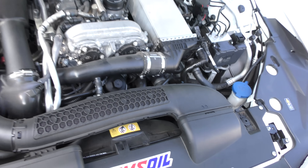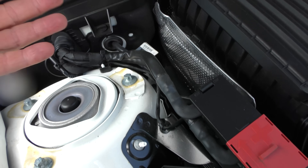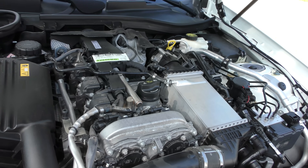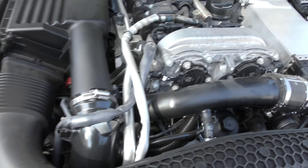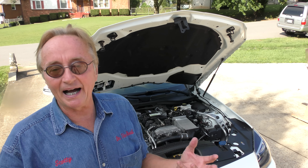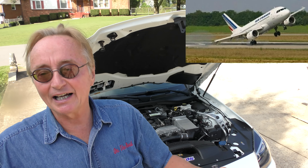Look at the oil filter — it's right there, you don't have to crawl under the car. The battery is under here and it has a little fan to cool it. It has three modes: economy, regular, sport. They can change the timing, the cam timing, the fuel injection spray. Now understand the owner is a retired pilot for American Airlines, so he likes technology and he likes going fast.